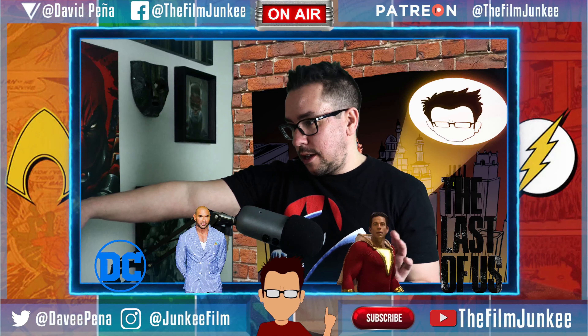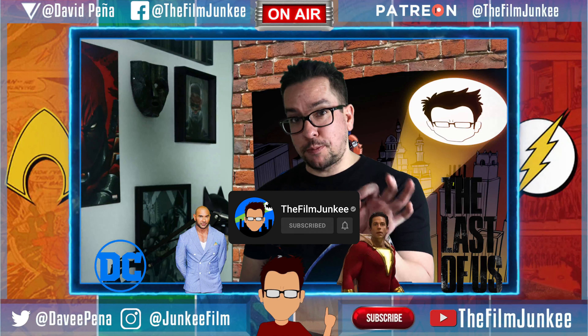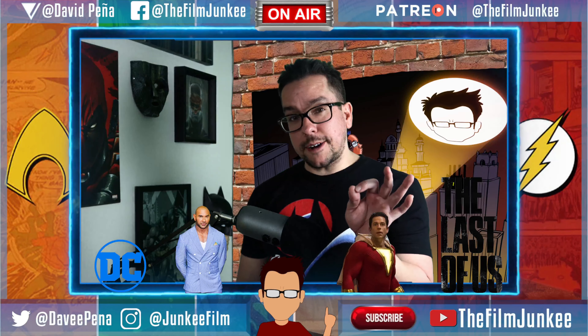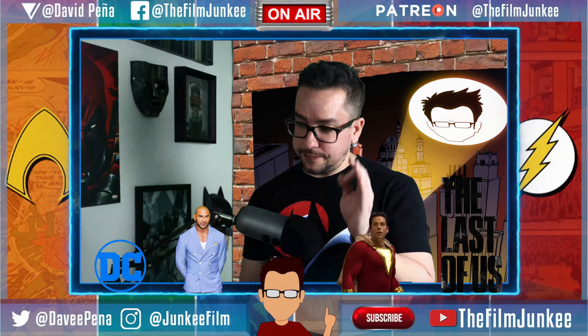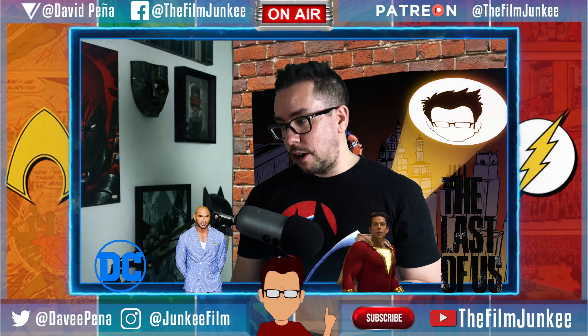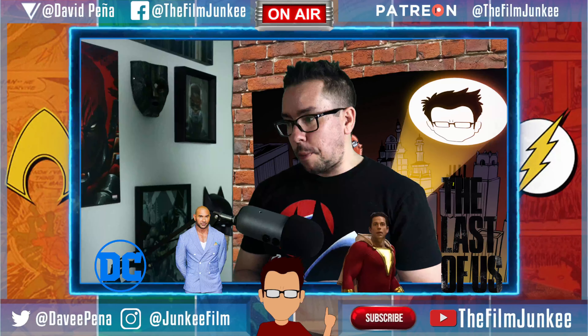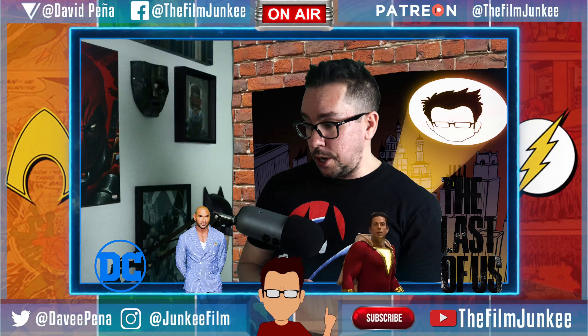Right before I went live, I found Funko Pops for the Flash movie. Spoilers! I'm going to talk about these Funko Pops because they're interesting. We've already known some of this stuff, but I'm going to tell you which Funko Pops are listed right here. There's quite a few.